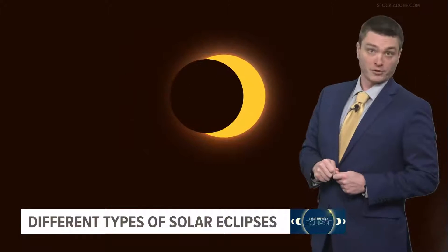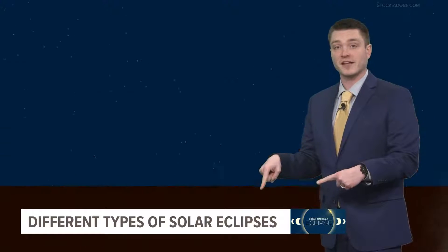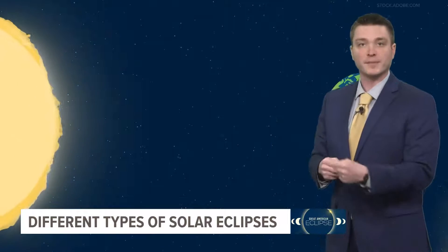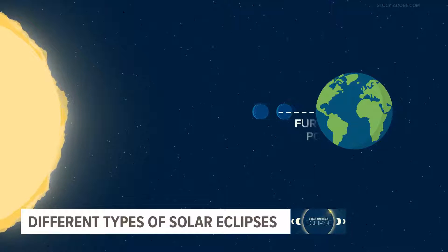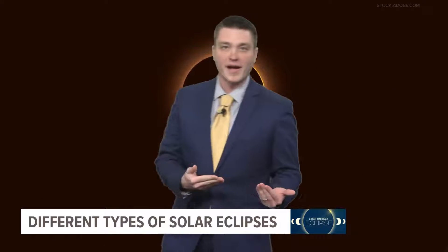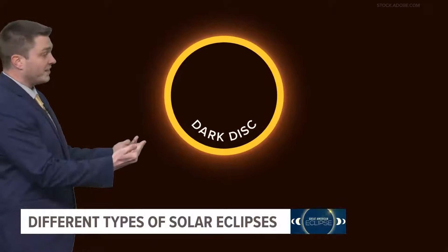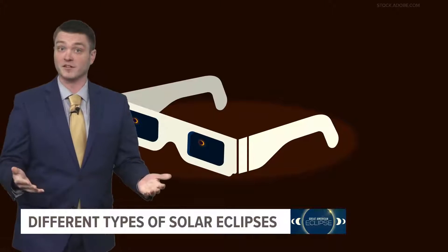Next up is the annular solar eclipse. This was the type of eclipse across the western United States last October. The annular eclipse happens when the moon passes between the sun and Earth, but this time it's at its furthest point from Earth. That means it doesn't completely cover the sun, but creates a dark disk surrounded by what looks like a ring. You'll need to keep your solar eclipse glasses on to enjoy this type of eclipse.